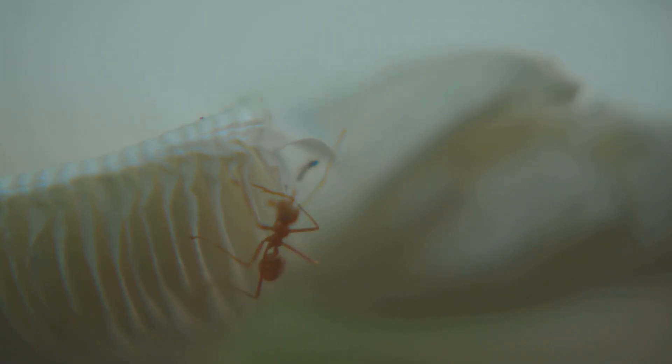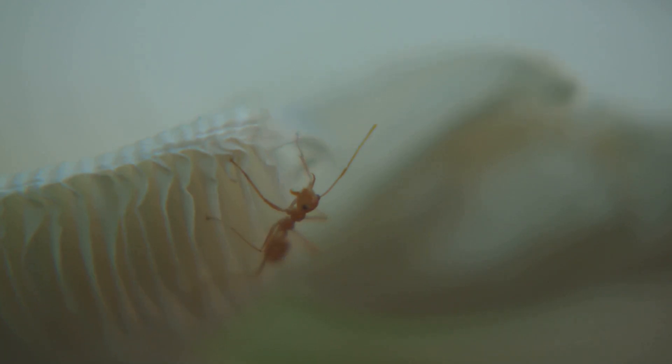Their sting, aptly named for its intense burning pain, is said to be the most excruciating of any insect — a searing, throbbing agony that can last for hours, even days.